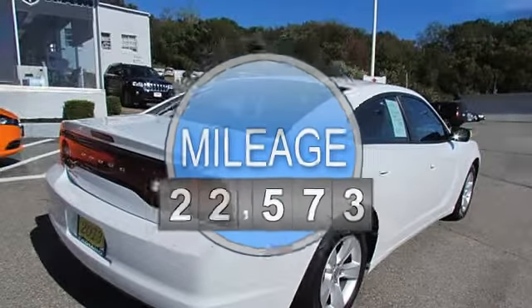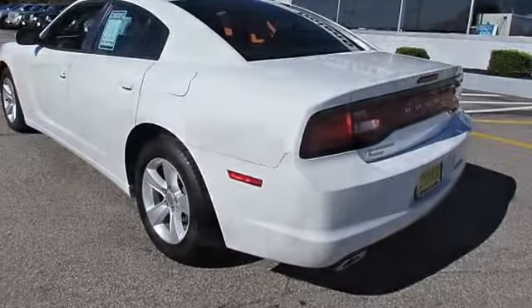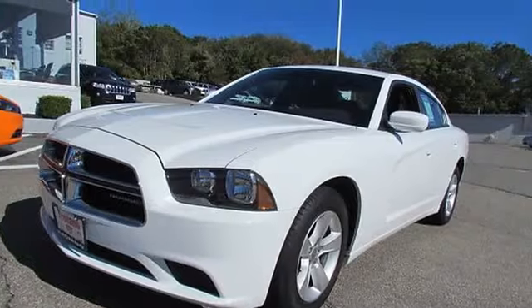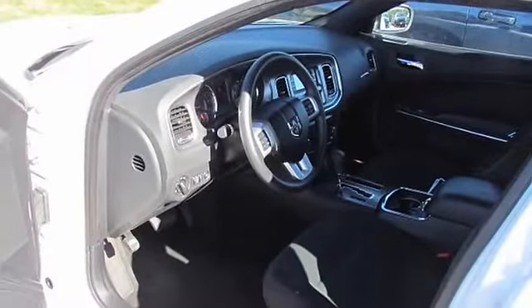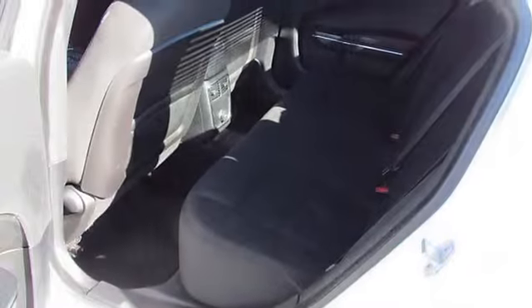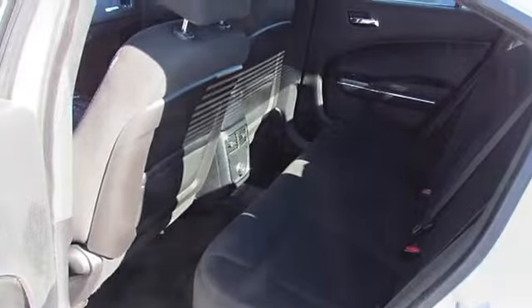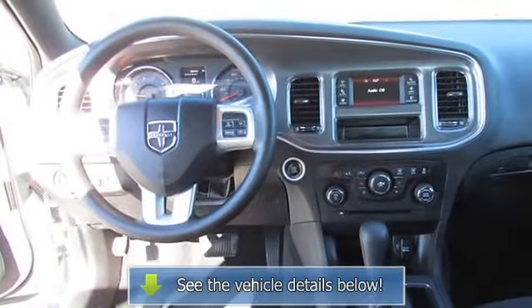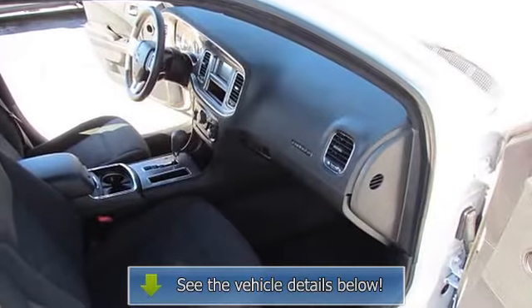3.6L 24-valve VVT engine, 17-inch painted aluminum wheels, body-colored door handles, acoustic front door glass, black grille with bright surround, rear-view day-night mirror, rear armrest with cup holder, 4.3-inch touchscreen display, 4-wheel anti-lock disc brakes, standard duty engine cooling, 2.65 axle ratio, halogen headlamps.